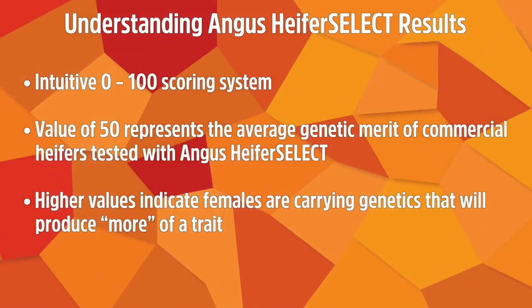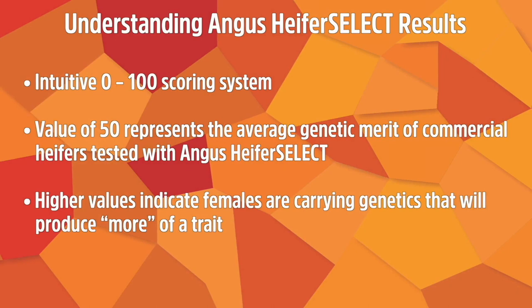Angus Heifer Select results are reported differently from traditional EBVs in the Trans-Tasman Angus Cattle Evaluation. They use an intuitive 0-to-100 score, where 50 represents the average genetic merit of other commercial heifers tested with Heifer Select. Results are comparable across different herds. A value closer to 100 indicates females predicted to carry genetics that will produce more of that trait — be it more weaning weight, higher mature cow weight, or more milk.